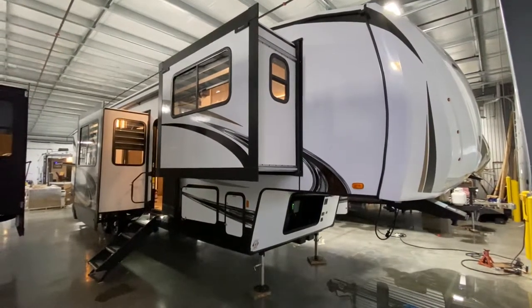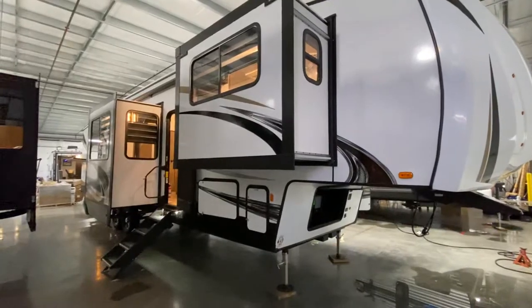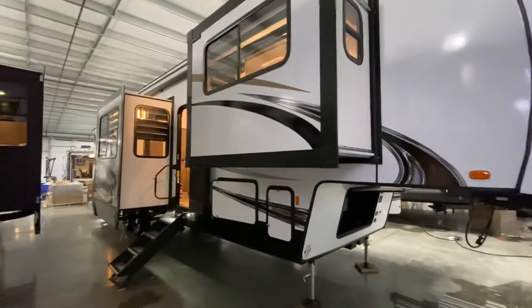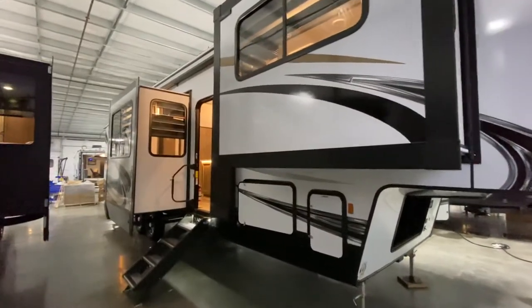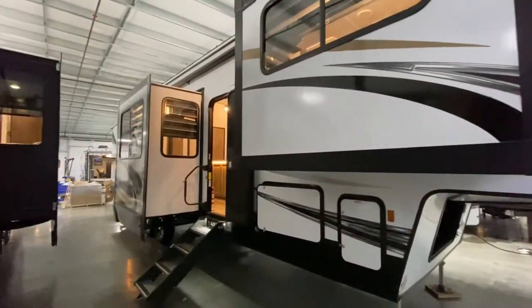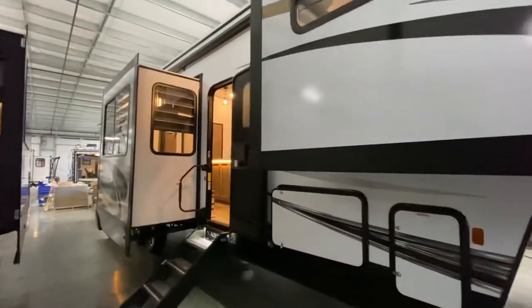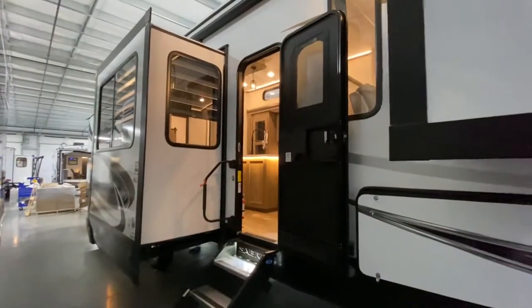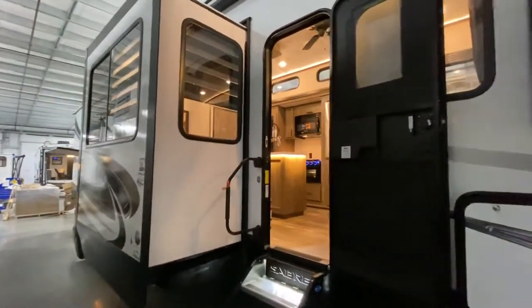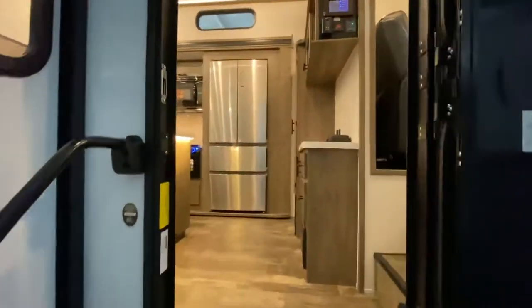Hey everybody, hope you're having a good day. This is Hunter and today I've got a pretty slick camper. It is a bath and a half, has a washer and dryer, nice front living. When you pass through the bedroom you get to this his and her bathroom which is just awesome. Outdoor kitchen — really has everything you need in a camper for under 50 grand. Let's head on inside and check it out. And if you guys like RV videos, make sure to like and subscribe.